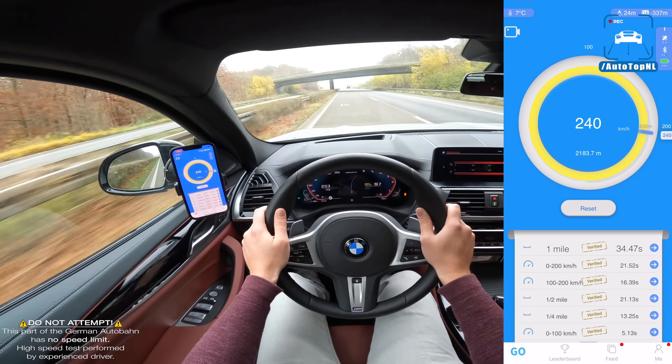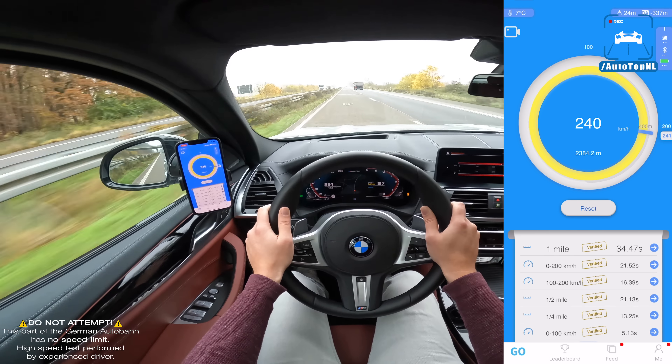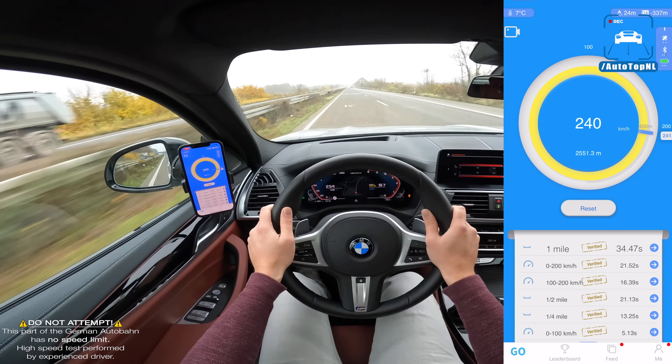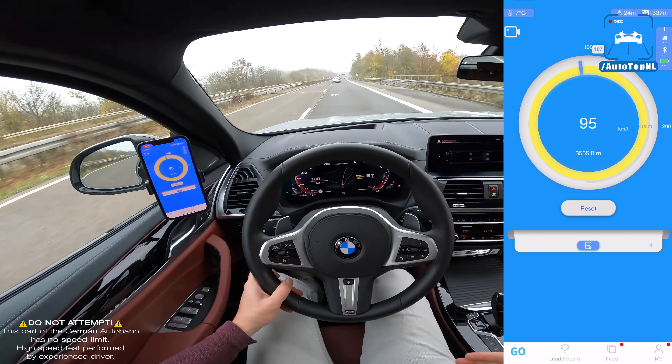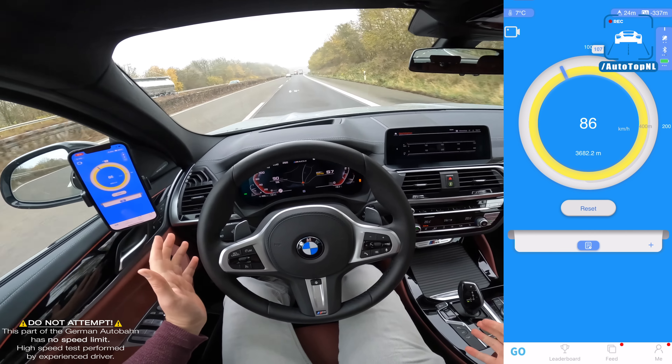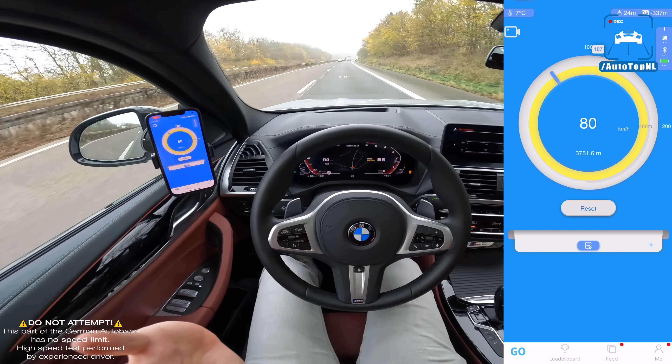Wow, the speedo is very inaccurate. What the hell is wrong with it — this is the limiter at 240. This is unbelievable. Lately these M-performance models are only doing 240 GPS. I don't know why BMW have done that, but it's with a lot of them — the M340D, this X4, we've had an X3 M-performance that also only did 240. They claim it will do 250, but it's doing 240.